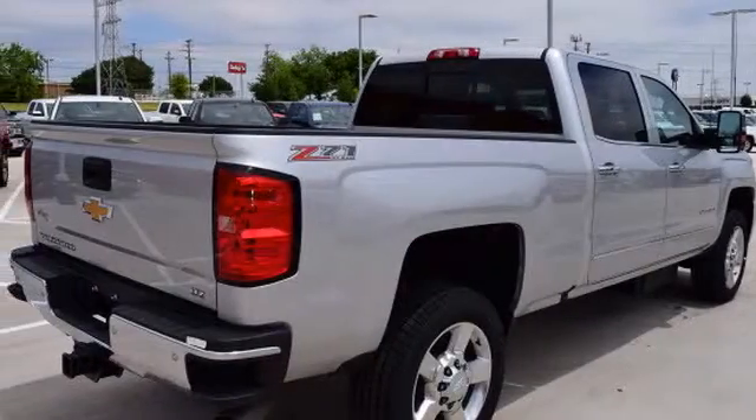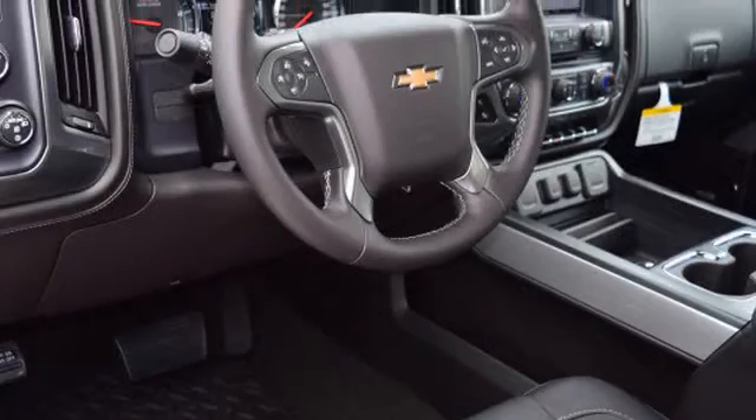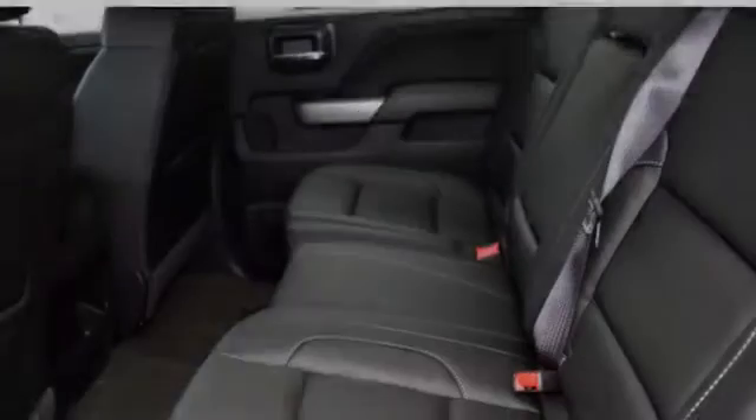All of the following features are included: traction control and stability control systems, a low tire pressure indicator, trailer wiring, fog lamps, an anti-lock braking system, and daytime running headlights.